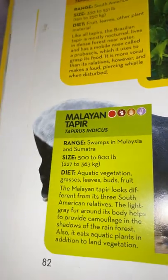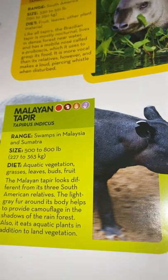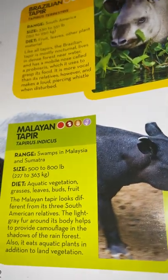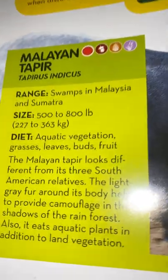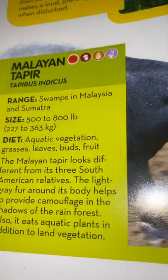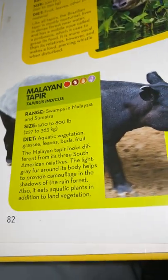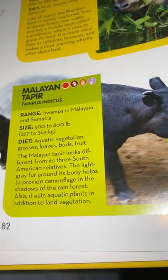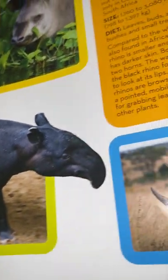Malayan tapir: they live in swamps in Malaysia and Sumatra. They weigh 500 to 800 pounds or 227 to 363 kilograms and eat aquatic vegetation, grasses, leaves, and buds. The Malayan tapir looks different from its three South American relatives — the light gray fur around its body helps provide camouflage in the shadows of the rainforest. It also eats aquatic plants in addition to land vegetation.